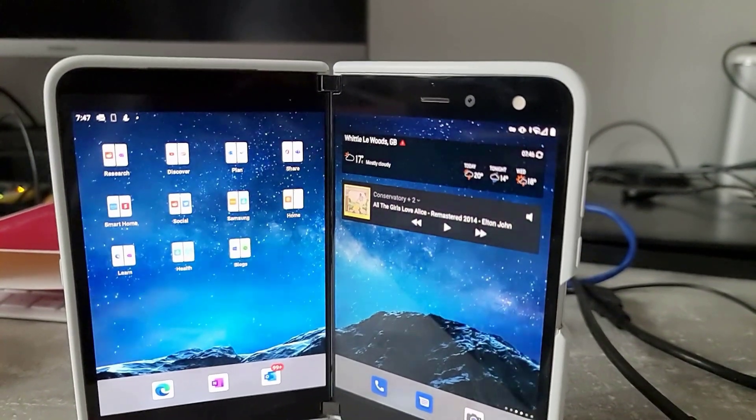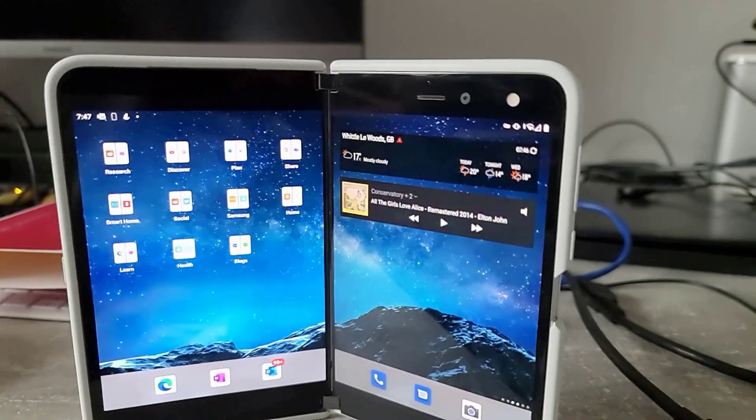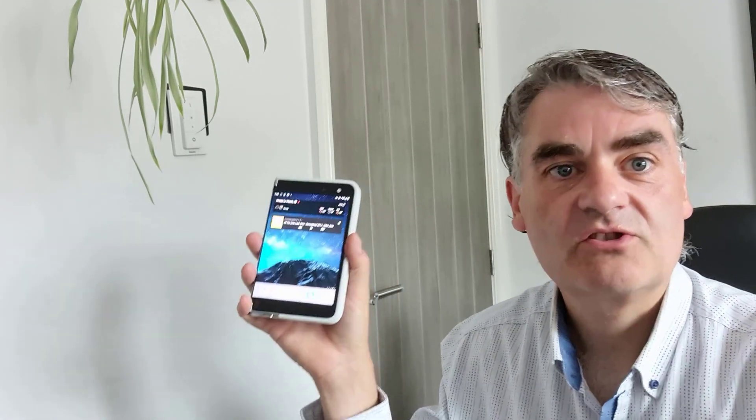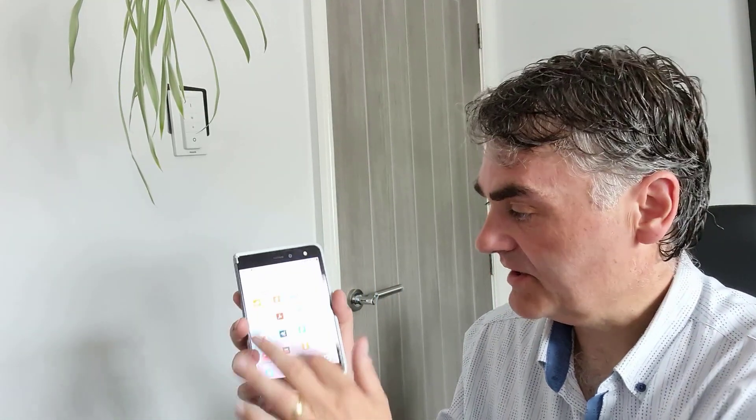All the usual stuff works — screen swiping, swiping up and swiping down and all that stuff is working fine. If there's any bugs it's usually when you're in single screen mode, and I've not seen anything in single screen mode.